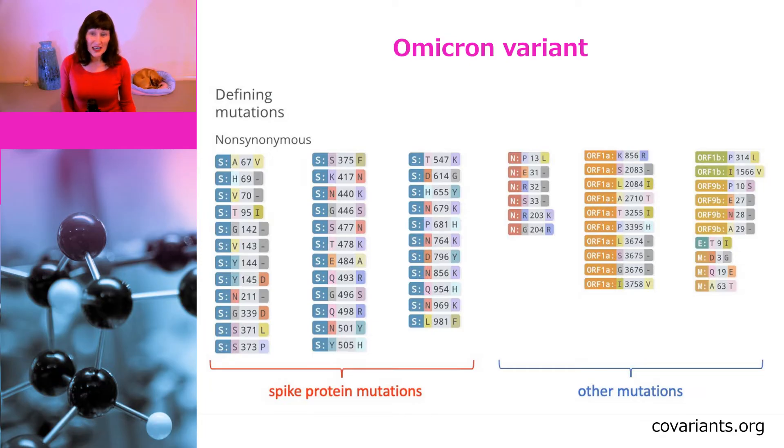There are also a few amino acids that are being deleted. One of them is targeted by a particular PCR test, so if this sequence is missing from the PCR test results, it could be used as a proxy to quickly see if a positive case has the Omicron variant. You'd still need to do full genomic sequencing to confirm this, but it gives you a quick idea.